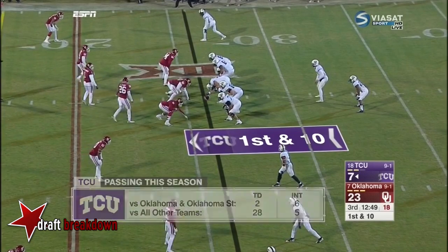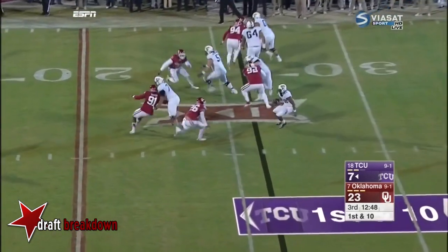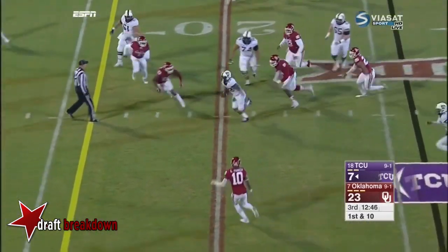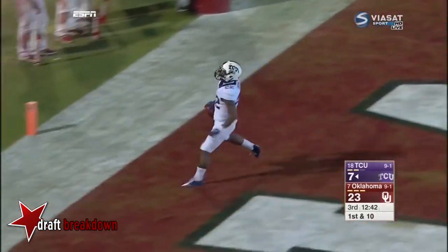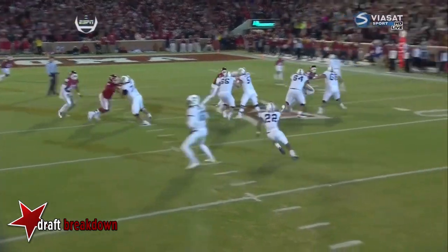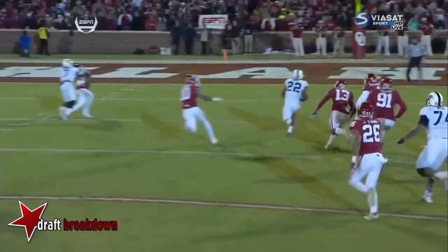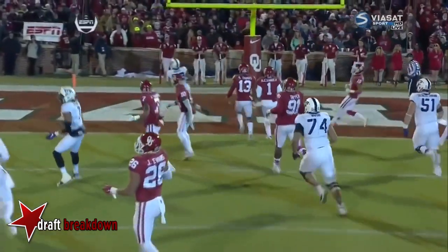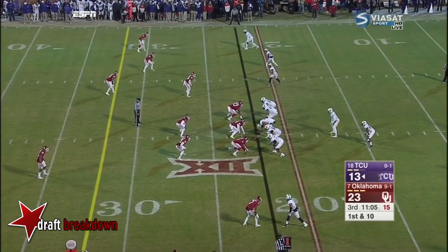The question is, can the Horned Frogs capitalize? Green on the carry — cuts back, wow, nifty move by Aaron Green, and he's gone. Touchdown! They triple-watched the quick cuts by Green — one, two, three, four cuts, like making people miss in a phone booth. Aaron Green gets it done for the touchdown. They have to get hot here in the second half.